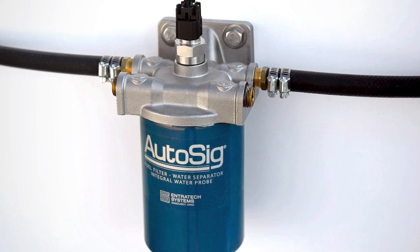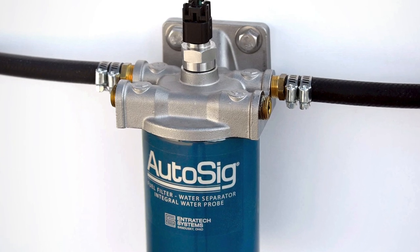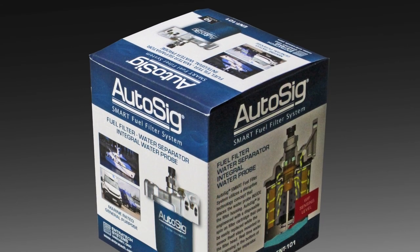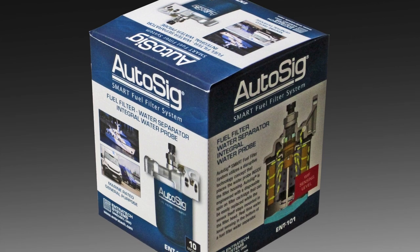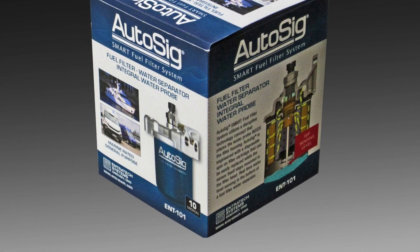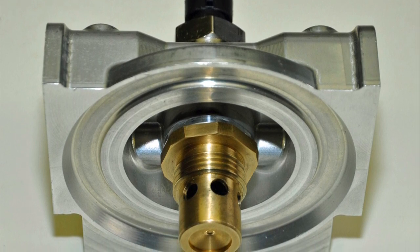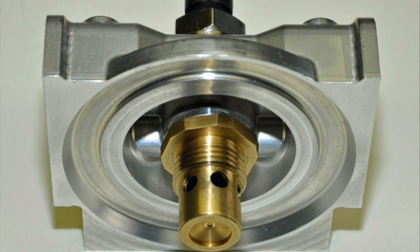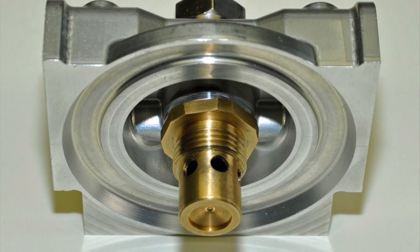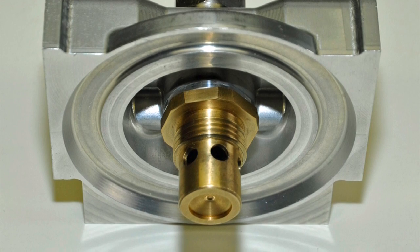People have asked: what if I can't find your filter with the probe inside? That will happen until Endrotech has global exposure and AutoSIG is more readily available globally. Endrotech suggests keeping spare filters on board if possible. AutoSIG was designed with this concern in mind — it has a one-12-inch pitch thread on the filter spud, and the filter head will accept an OMC-style spin-on filter. If you are without a spare, you can go into any marina store or auto parts store and purchase an OMC-style fuel filter water separator with the same one-12-inch pitch thread.